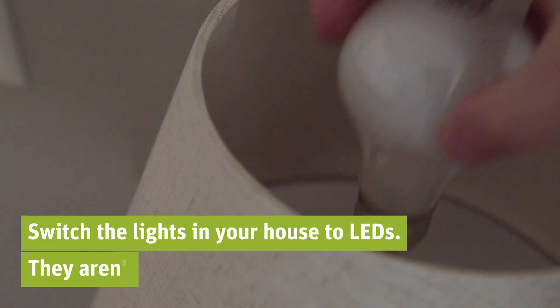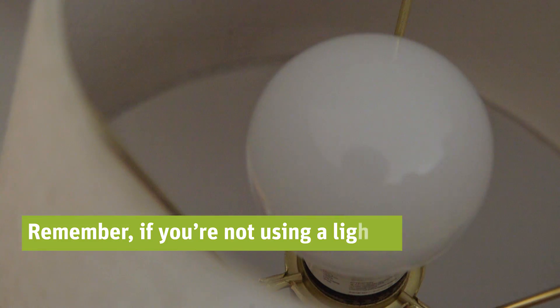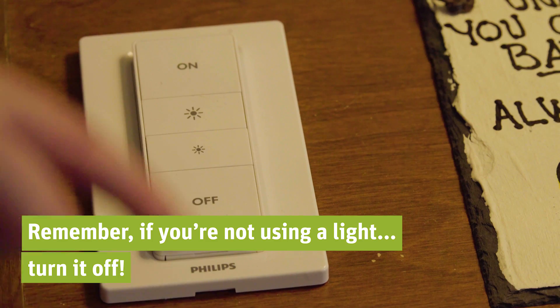Switch the lights in your home to LEDs. They're not the steep price they once were. Remember that if you're not using a light, turn it off.